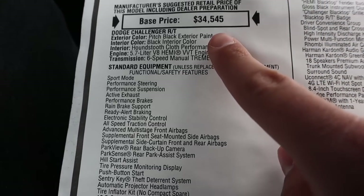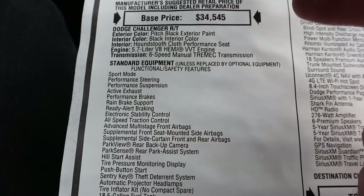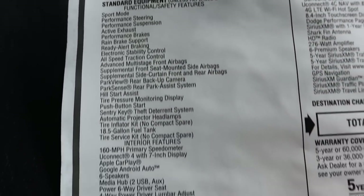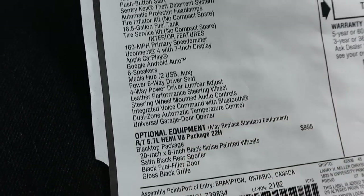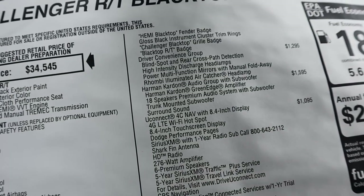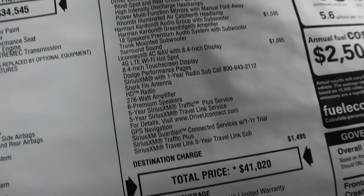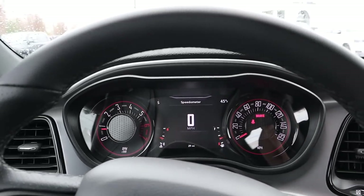Here's the window sticker, so you can see the base MSRP and the color, seats, and all that. This one does have a couple of options — the black top package and a couple of other packages. That sound system is pretty pricey, just saying. Here is the total MSRP on this particular Challenger R/T. That all being said, let's take it out and see how it drives.